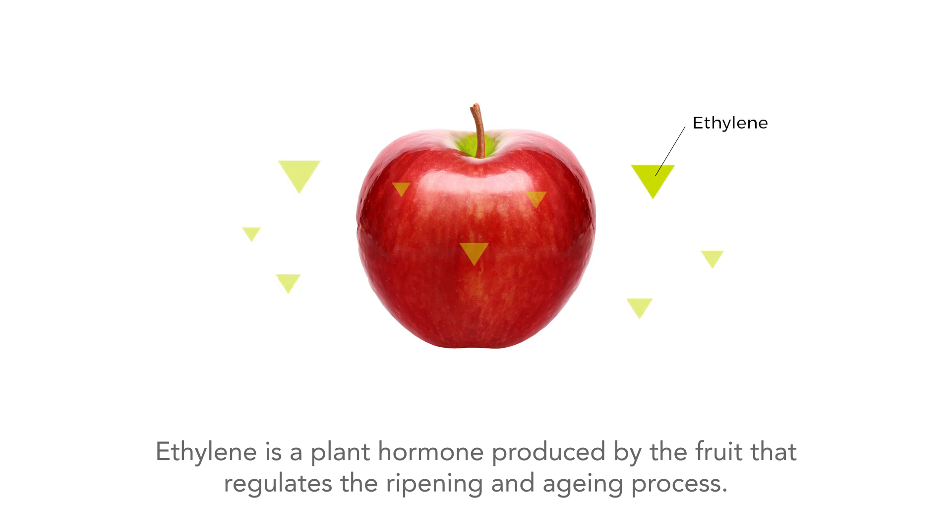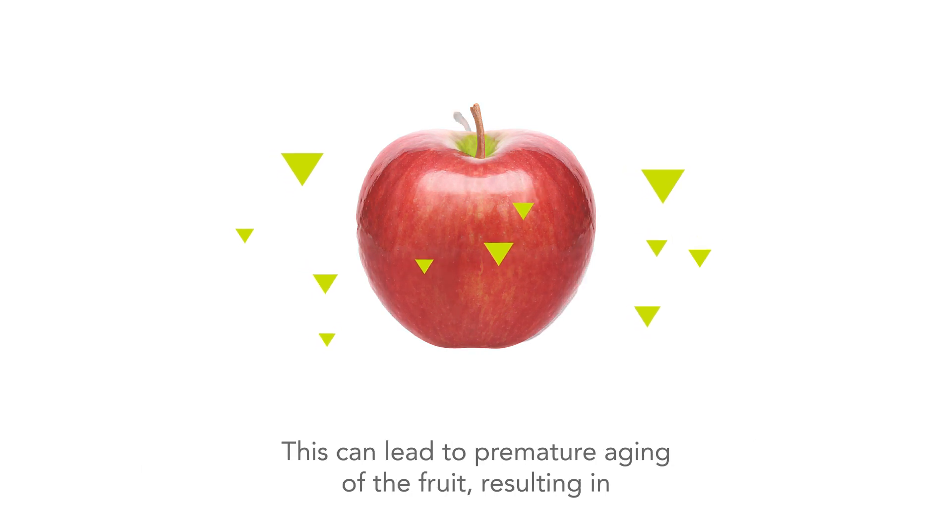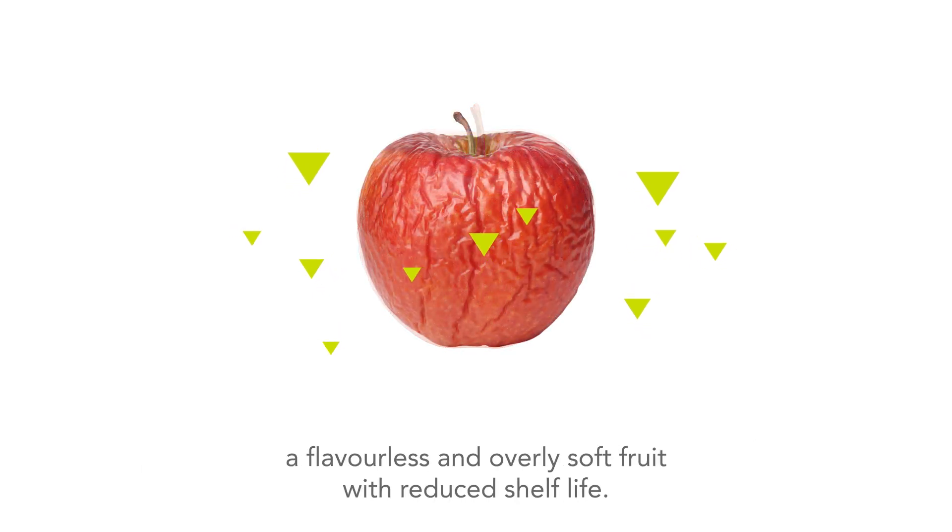Ethylene is a plant hormone produced by the fruit that regulates the ripening and aging process. When apples are harvested, they naturally produce ethylene, a volatile that controls the ripening process. This can lead to premature aging of the fruit, resulting in a flavorless and overly soft fruit with reduced shelf life.